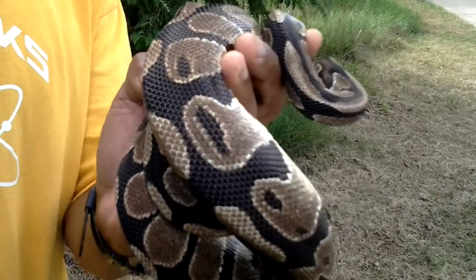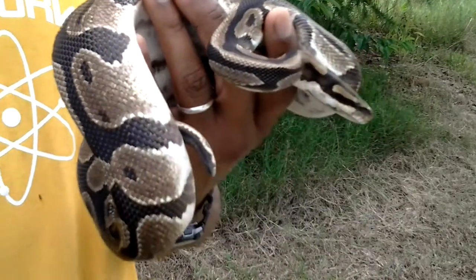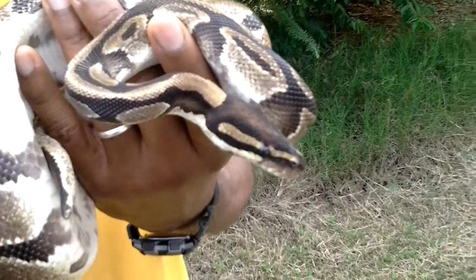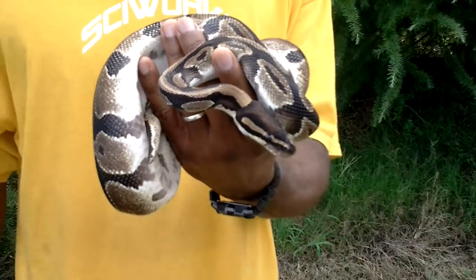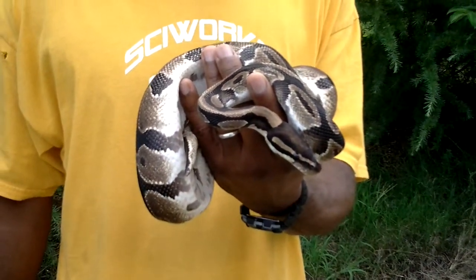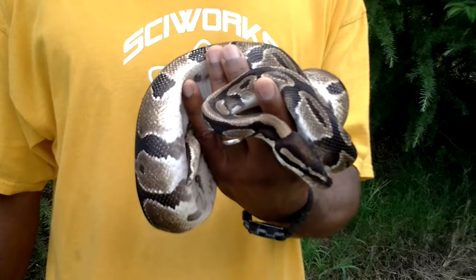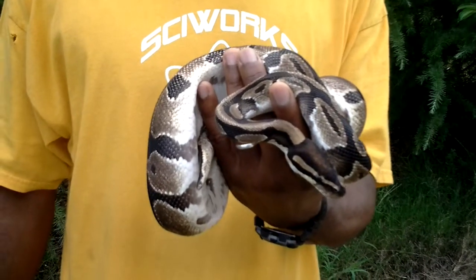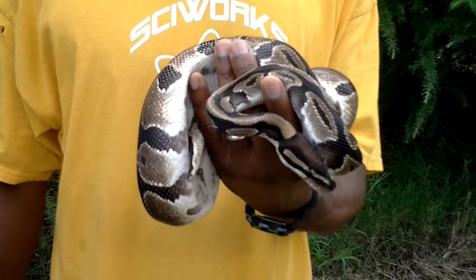His diet is going to consist of small animals. Notice how he's resting on my hand — this is one of the reasons he's called the ball python. When he's threatened, he'll ball himself up into a tight ball with his head in the center, and that protects him from predators.